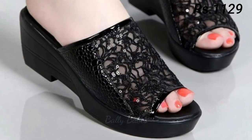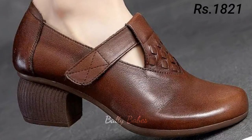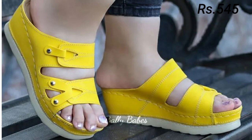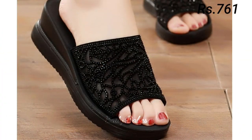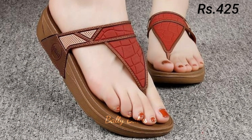If you are looking for a more formal footwear option, you might want to consider a pair of heels. Heels are a classic choice for any formal occasion, from weddings to business meetings. They add height and elongate your legs, making you feel confident and powerful. Some popular types of heels include stilettos, kitten heels, and block heels.